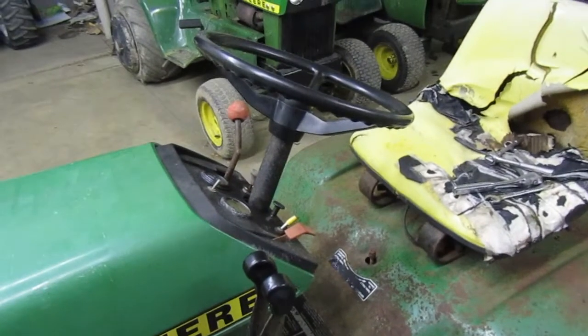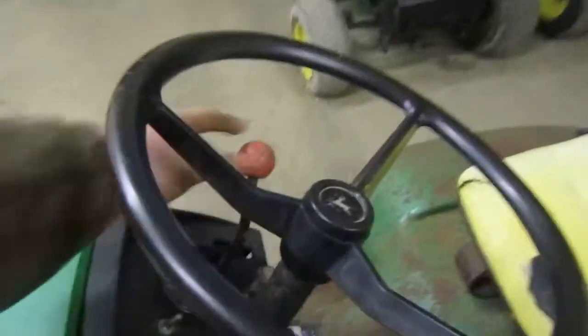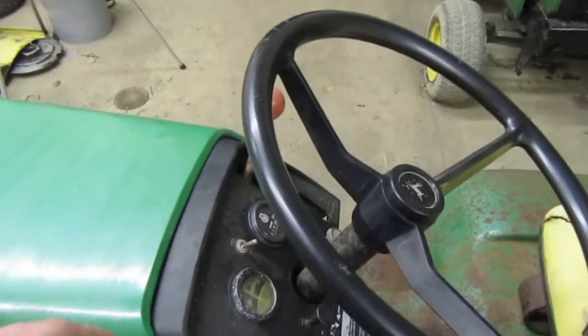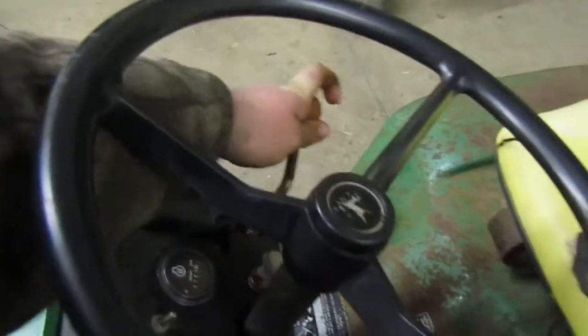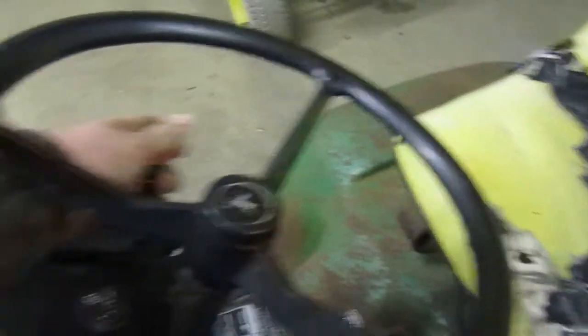I did test the hydrostatic, and it does work. I put it in forwards, turned the key a little bit, and it moved. Put it back in neutral and didn't notice any creep. Moved it back, cranked the motor over, and it moved — so that was good.